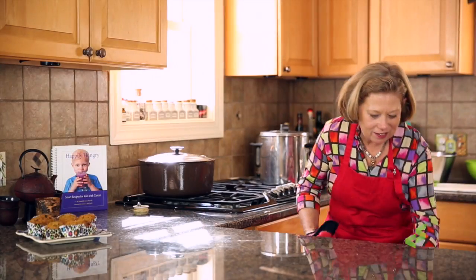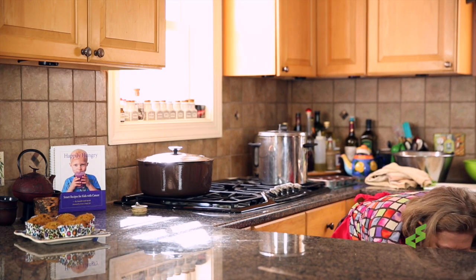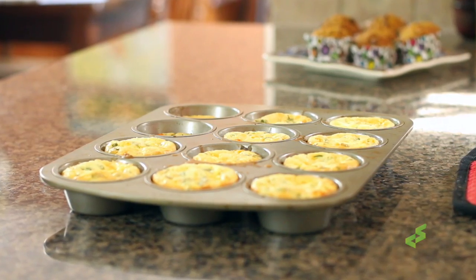Let's take a look and see — oh, these look great! Perfectly golden brown and nicely puffed up. There are our crustless popovers.